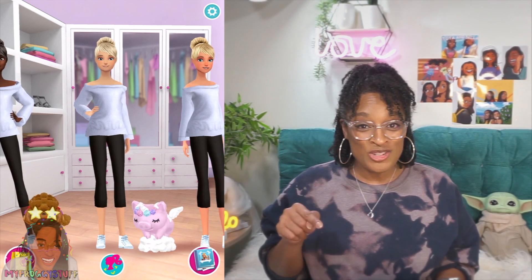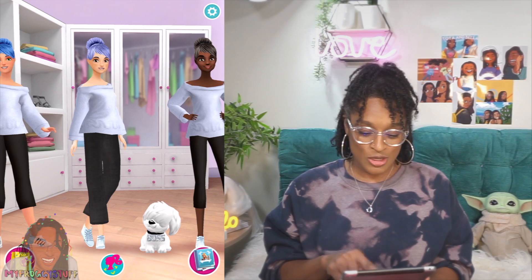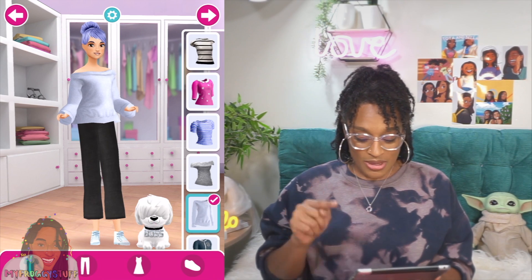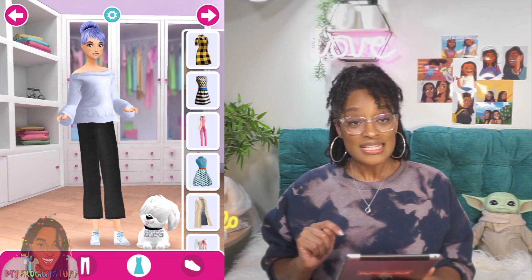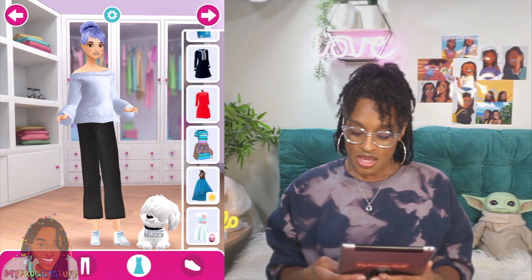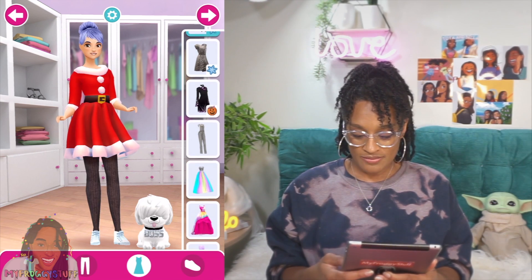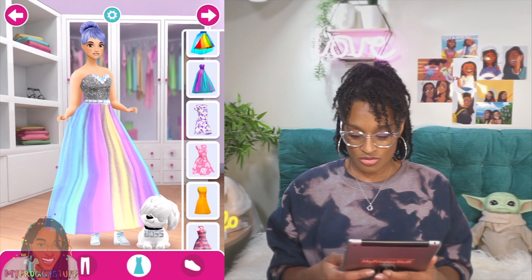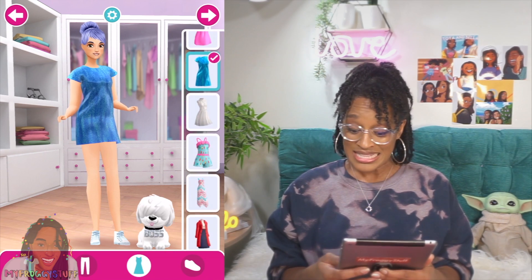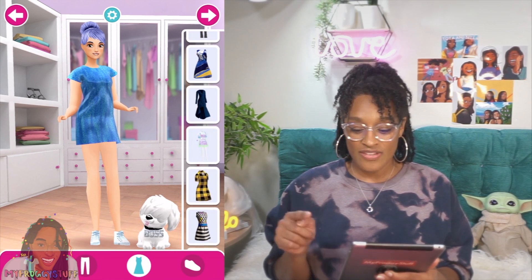So what we're going to do today is we're going to get them all dressed up in their Barbie extra outfits. Let's go ahead and start with this girl — she's like, yeah! This character wears a dress, so I'm going to click on the dress icon at the bottom and then scroll until we find her dress. Not the Christmas dress. We're going to keep looking. And I think I just found it. Here we go.